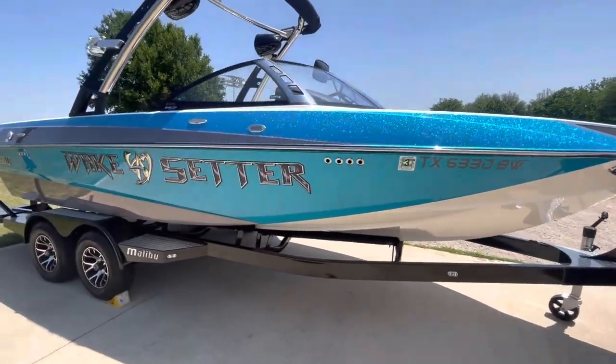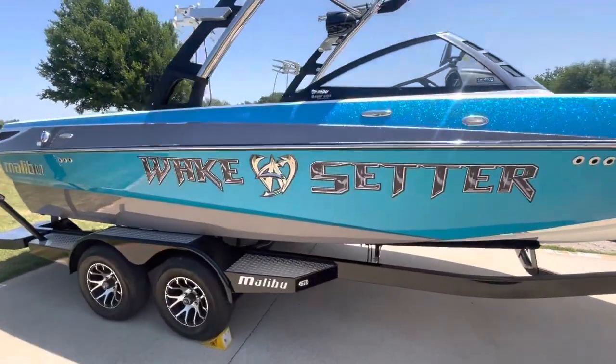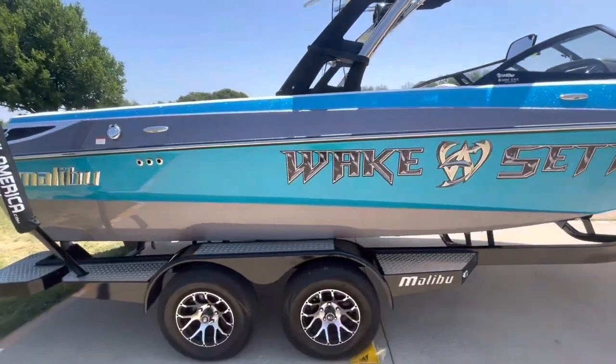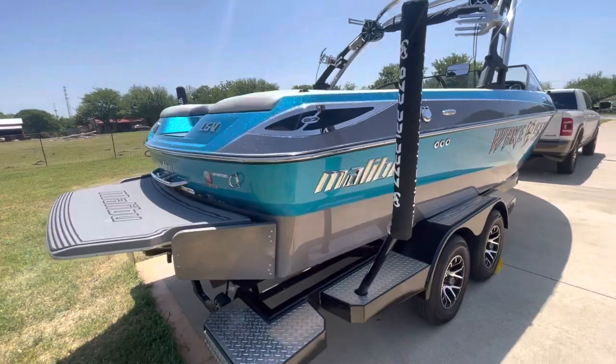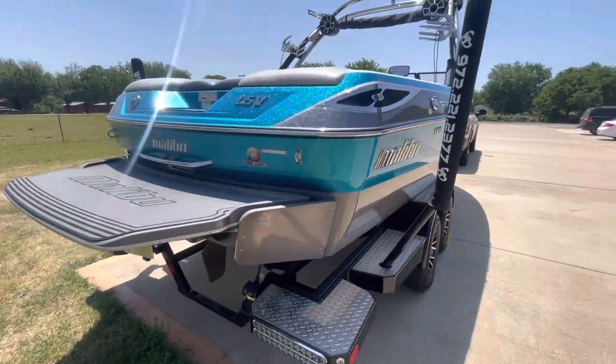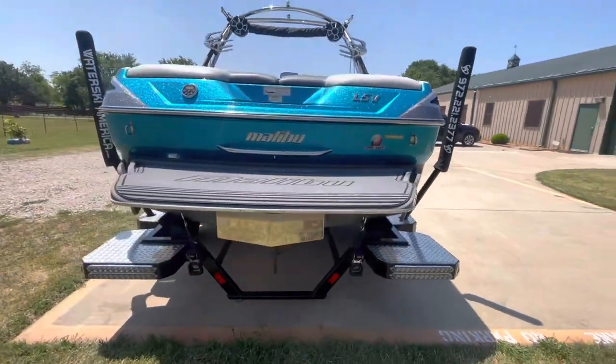This is Steve with Boats of Dallas taking a look at this 2013 Malibu 23 LSV. Great looking boat. Today is May the 5th, Cinco de Mayo 2023.